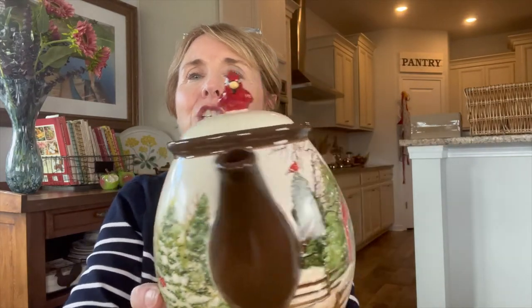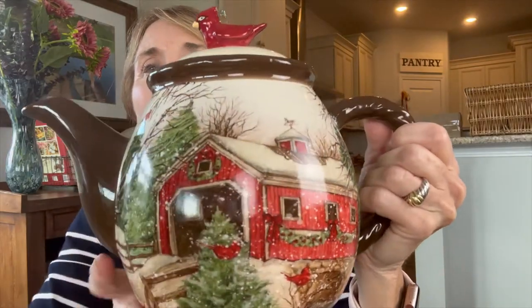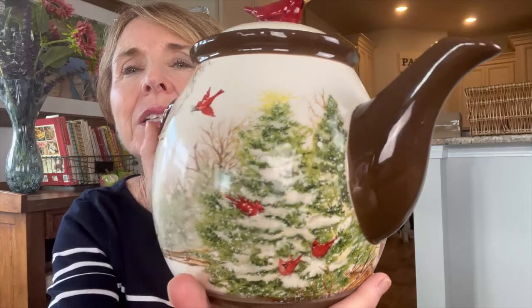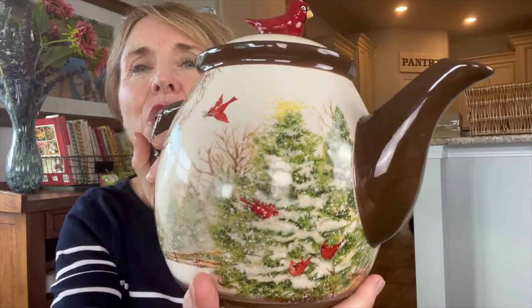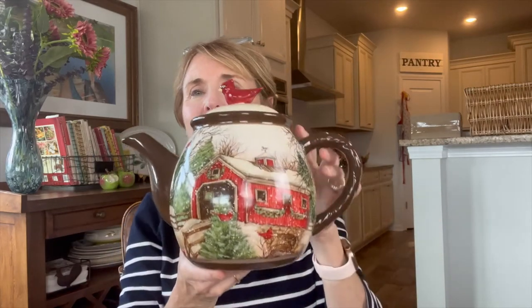But what actually drew me to this teapot, aside from this beautiful covered bridge scene that reminds me so much of Vermont, was this adorable cardinal perched atop the lid of the teapot. And then the teapot itself, as you can see, has all kinds of little cardinals all over it. Just gorgeous. It's in perfect condition. There are no chips, no cracks. It's really so lovely.